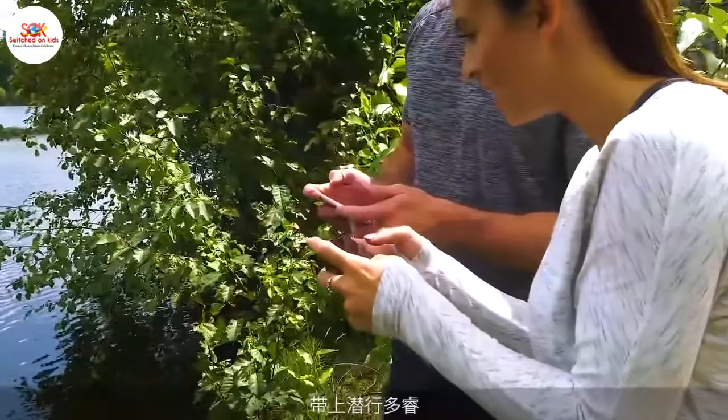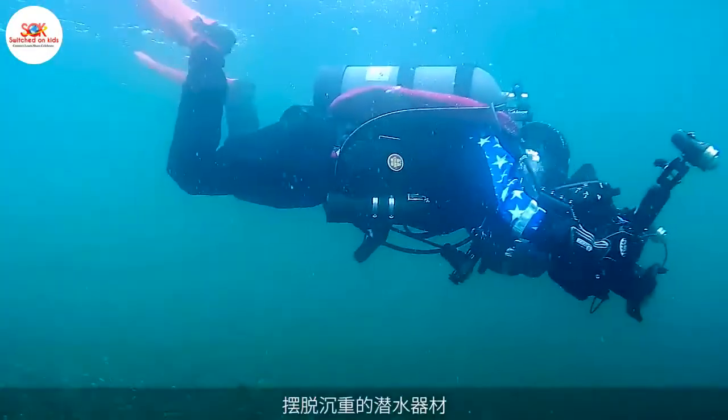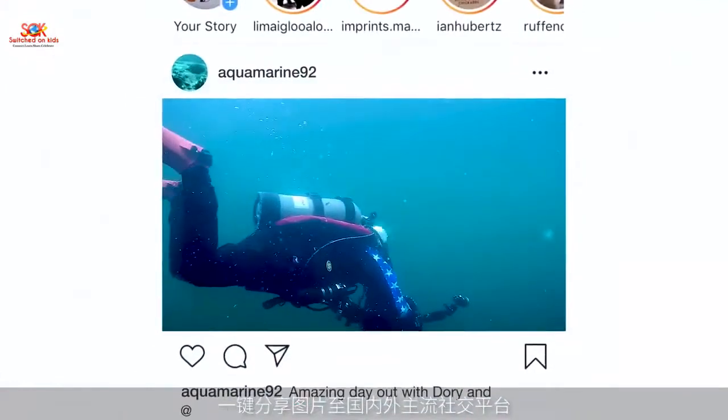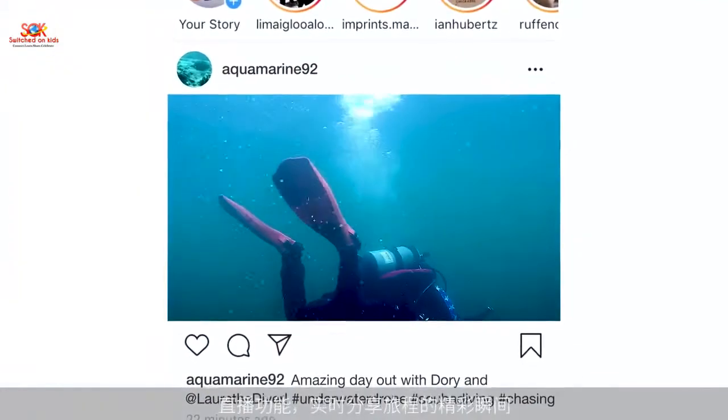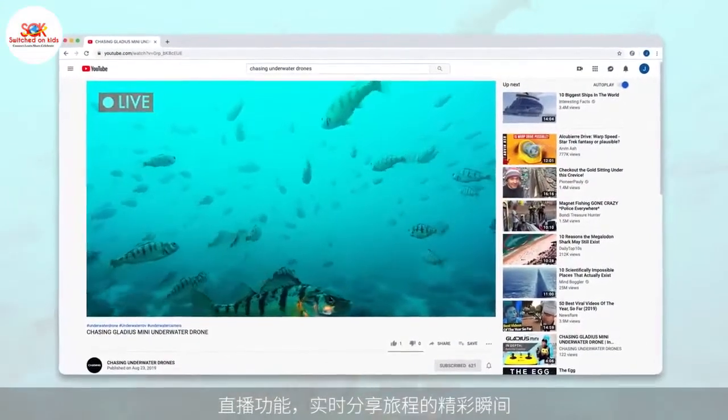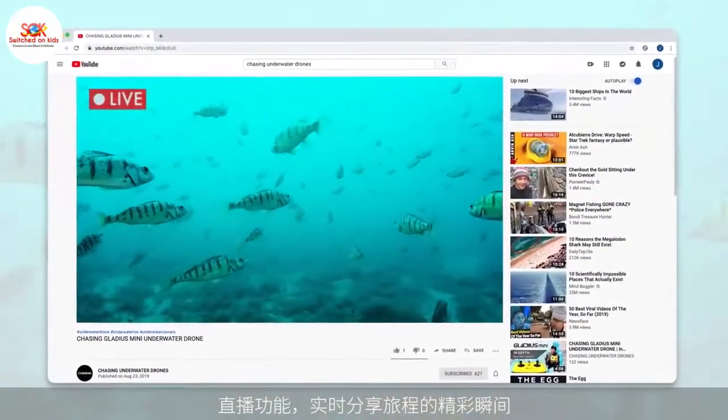With Dori in your backpack, there truly are no boundaries. Dori is ideal for those who love to share their adventures on social media. The ability to easily post and live stream makes it a win-win for people who want to capture the moment for all their friends and followers to see.